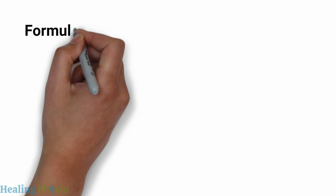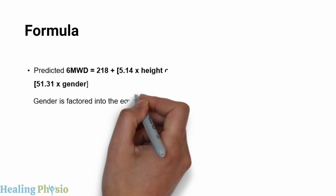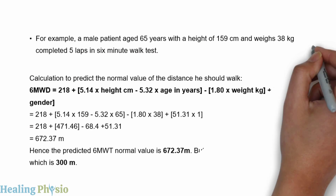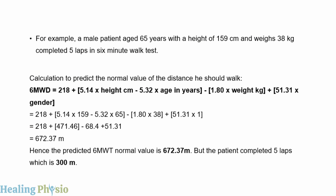The formula to predict the six-minute walk test distance factors in gender, where male equals one and female equals zero. For example, a male patient aged 65 years with a height of 159 cm and weight of 38 kg who completed five laps yields a predicted value of 672.37 meters. However, the patient only completed five laps, which equals 300 meters.